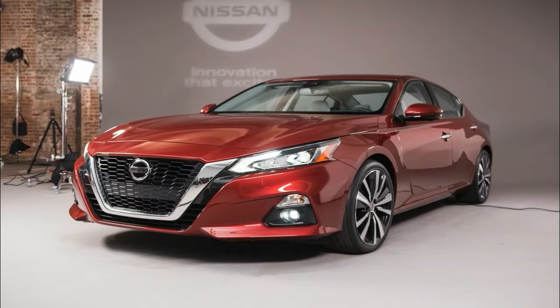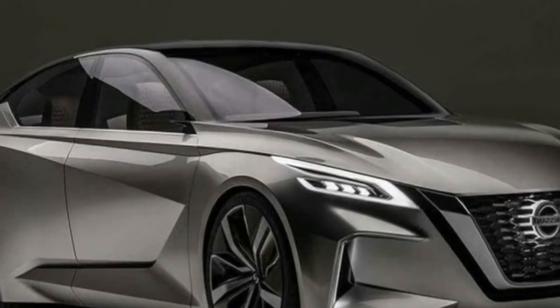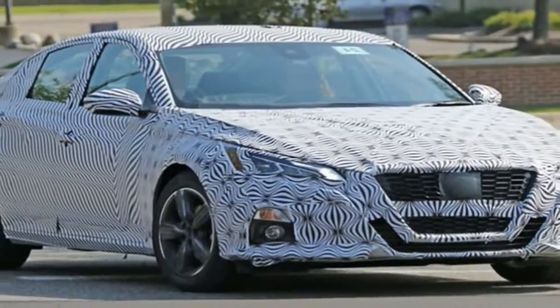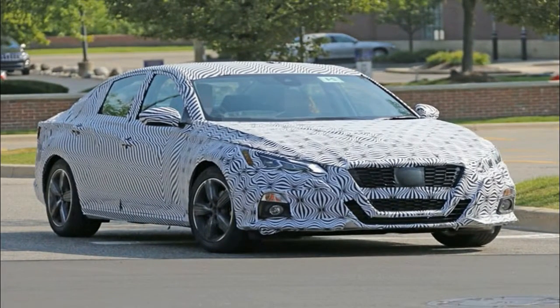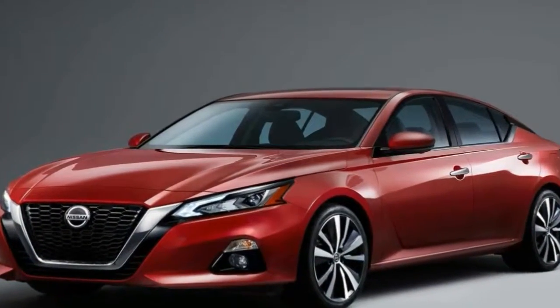The existing sedan is being phased out for the 2019 model year, replaced with a new model that broke cover at the 2018 New York Auto Show. Redesigned from the ground up, the sixth generation Altima employs a new design language based on the Motion 2.0 concept car from 2017.